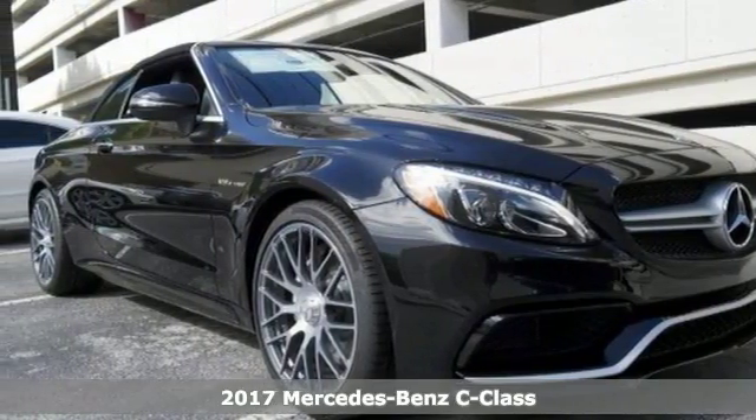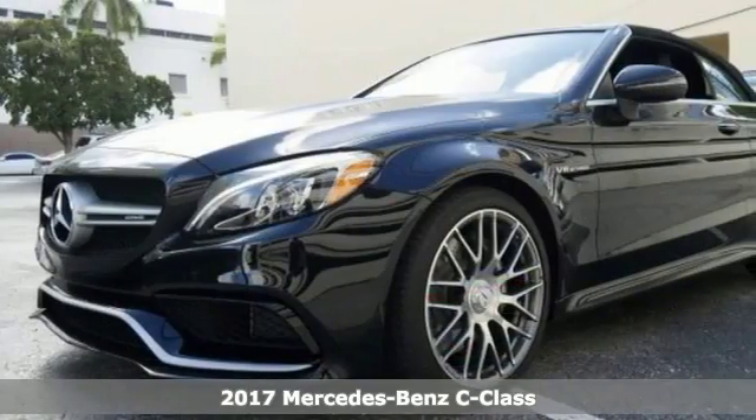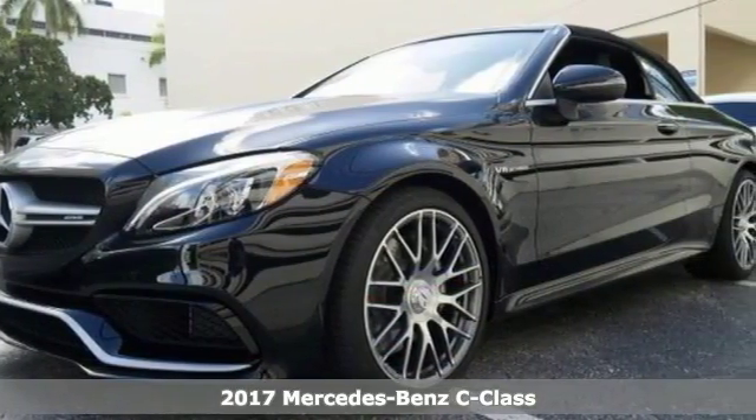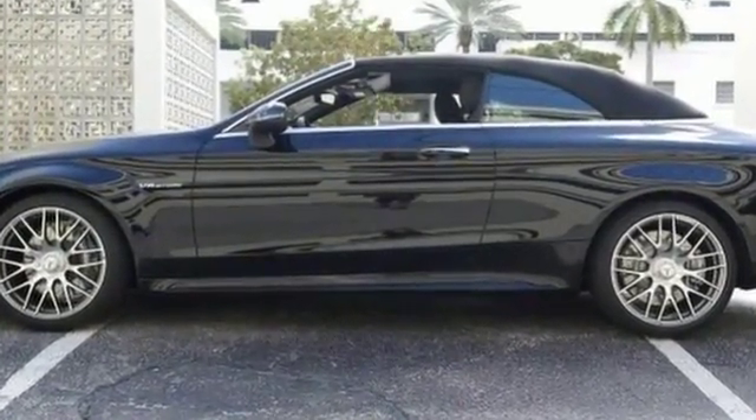This 2017 Mercedes-Benz AMG C63 delivers with a luxurious, well-appointed interior and world-class engineering. It offers navigation, flat-bottom sport steering wheel, and 7-inch high-resolution screen.